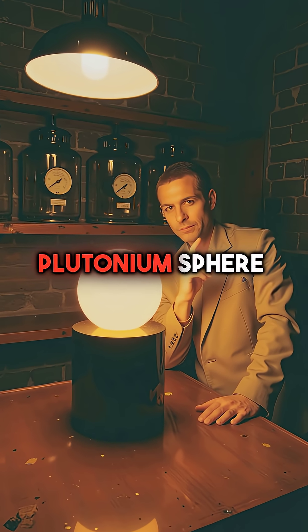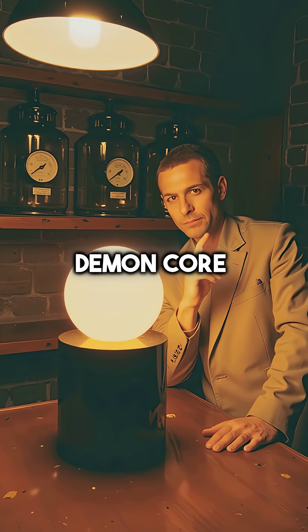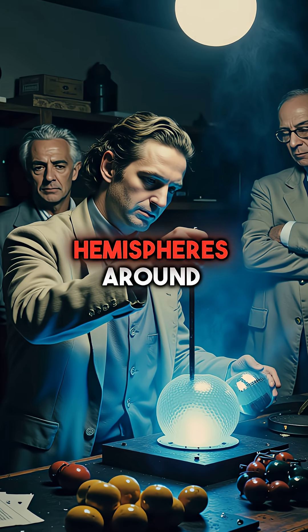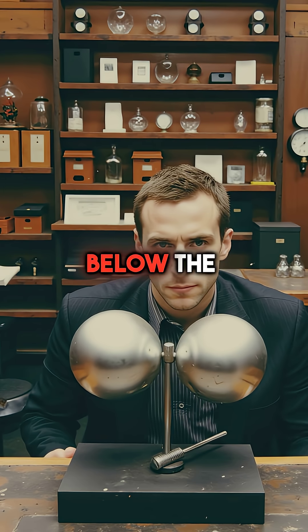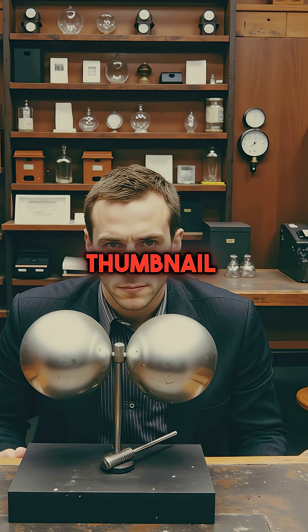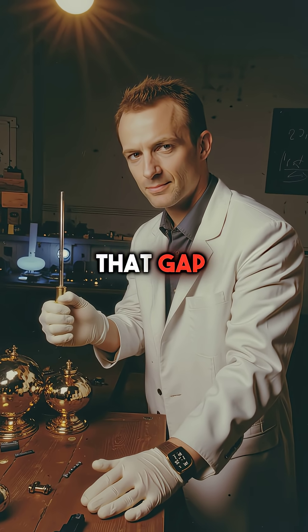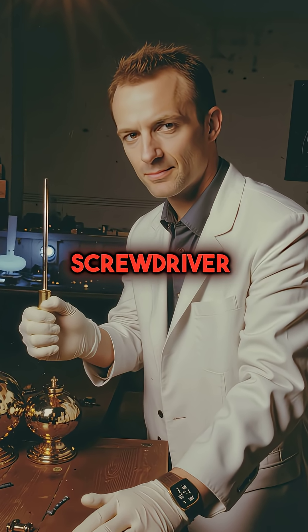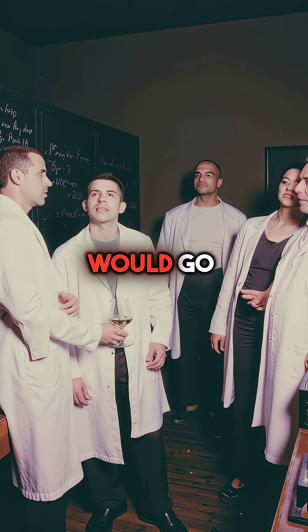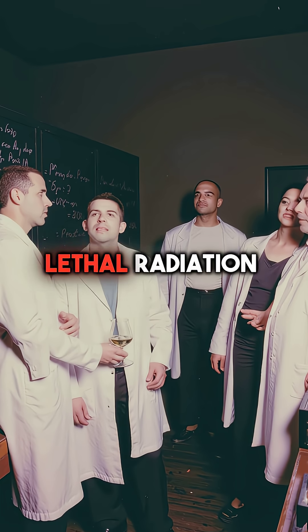He was using a plutonium sphere nicknamed the demon core. Around him, fellow physicists watched as he placed two beryllium hemispheres around the deadly core. One rested below, the other hovered just above, separated by a gap no thicker than a thumbnail. To maintain that gap, he used nothing but a flathead screwdriver. Everyone knew what would happen if the hemispheres touched — the core would go supercritical, unleashing lethal radiation.